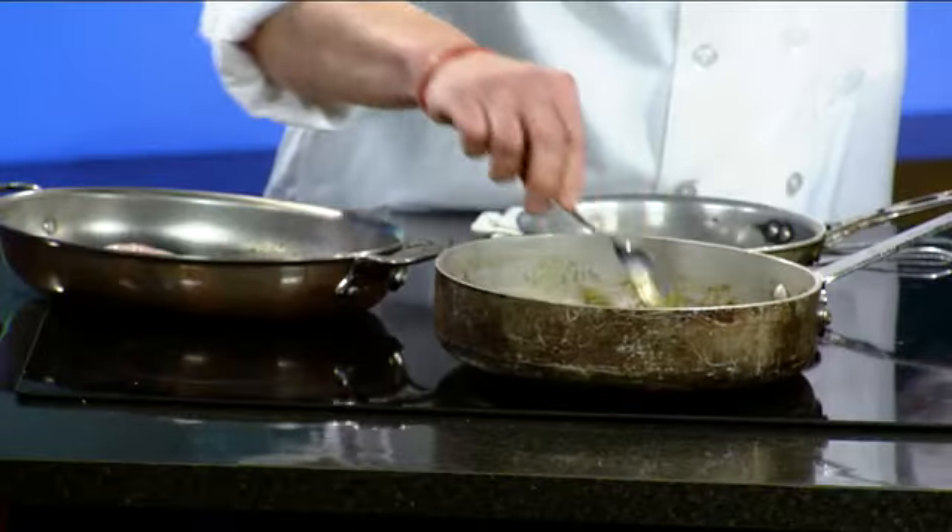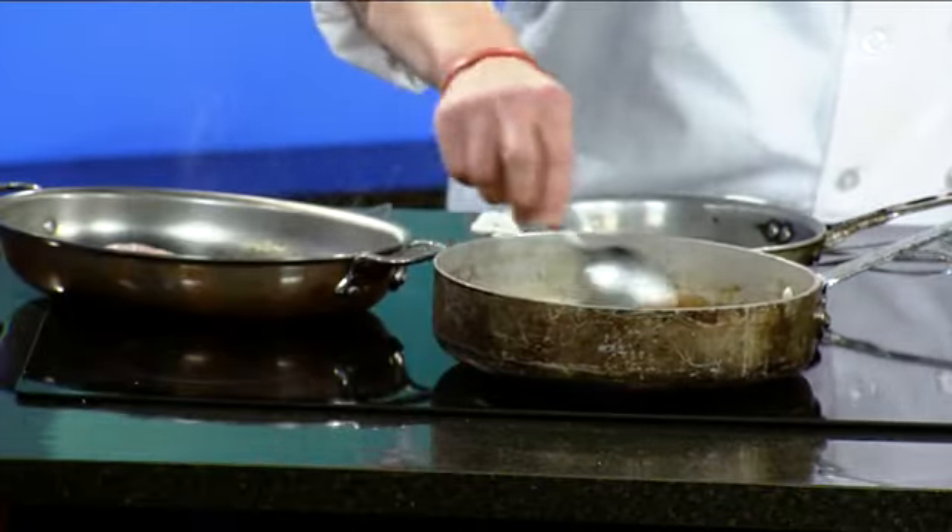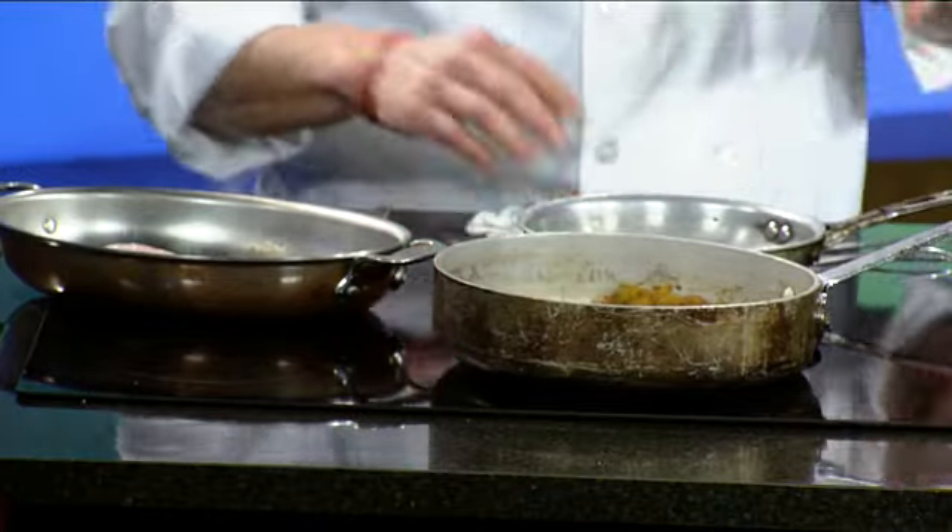Did you have somebody go noodling for that? No, this is farm-raised catfish. But then we have a sauce that we're starting with some of the Trinity vegetables — peppers, onions, celery — a little Cajun spice in there. And we're going to finish it off with a little crab meat.